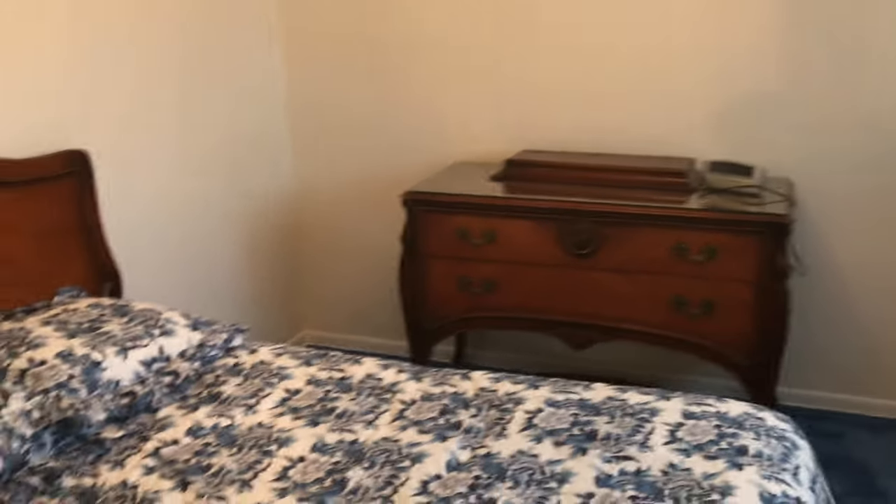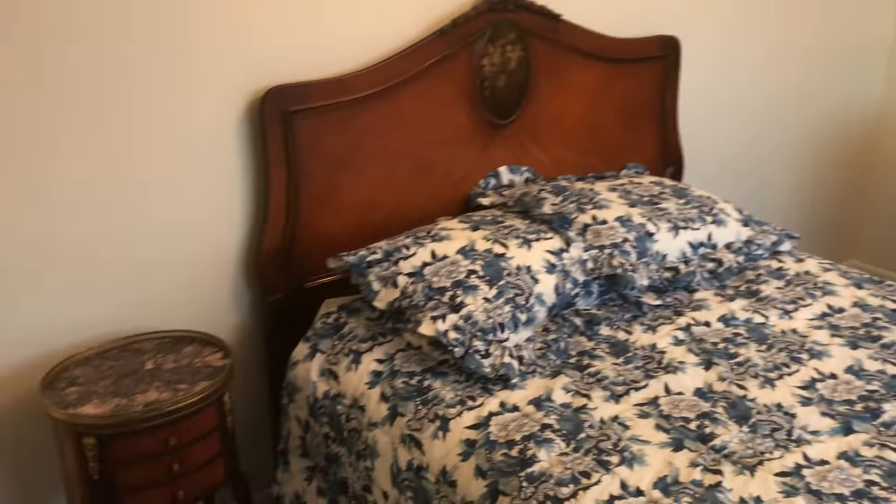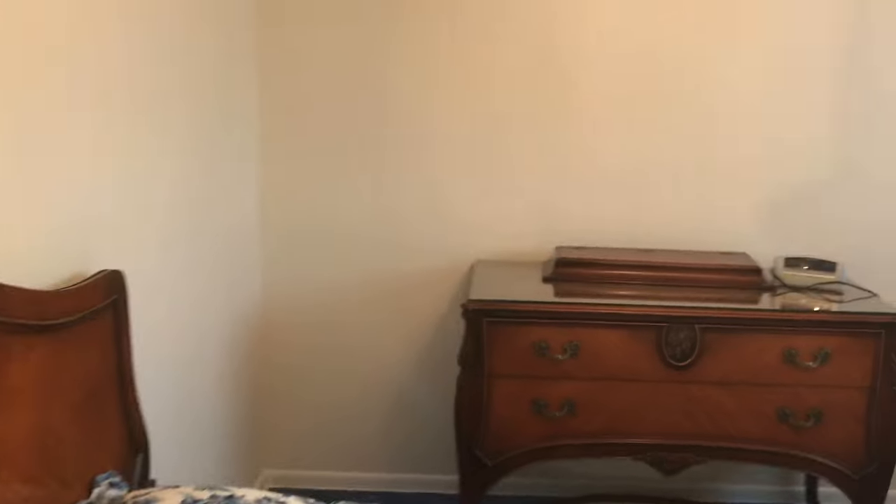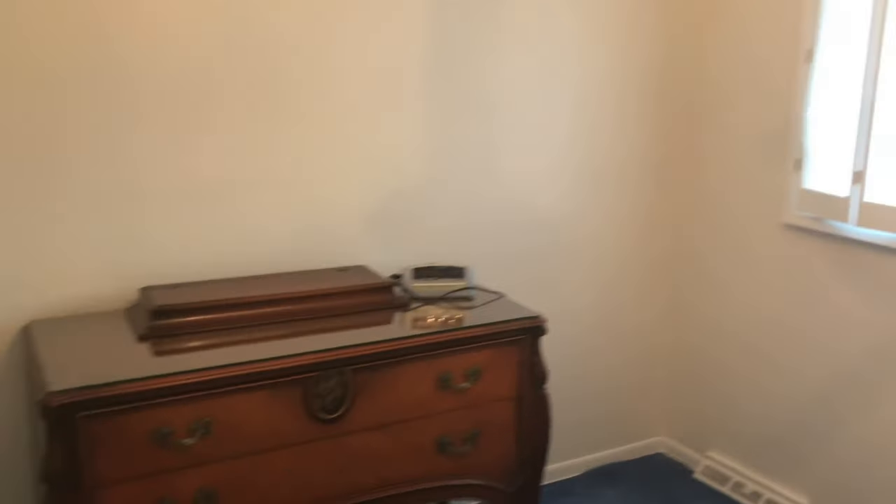We go under here to the historical room. This was his grandma's bedroom set — I think it's pretty cool — this entire set. We did all this.